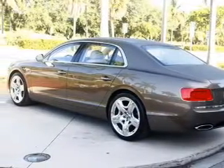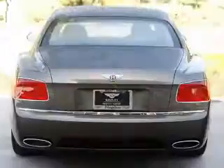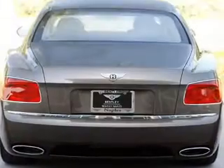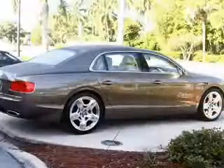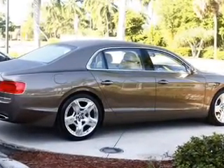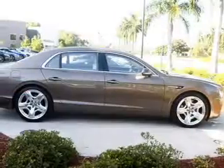Heated seats offer comfort in cold weather. Pamper yourself with memory settings. Plus, enjoy these notable features that are included in this vehicle: leather seats, power door locks, power windows, cruise control, Bluetooth wireless, a DVD system, and an AM-FM stereo with a CD player.